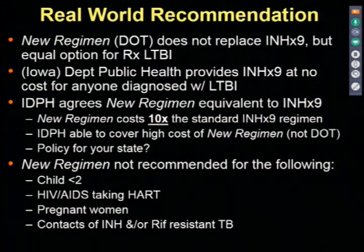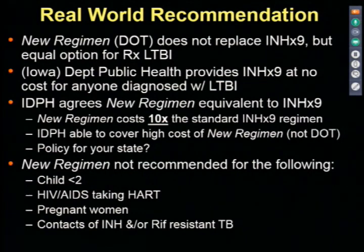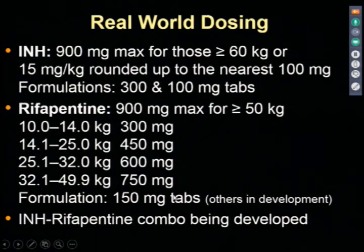The public health department provides isoniazid, but rifapentine is still very expensive compared to rifampin and isoniazid, making large-scale use difficult. In individual situations they will make exceptions. The regimen is not recommended for children under age 2, HIV patients on certain antiretrovirals due to drug interactions, pregnant women, and contacts of isoniazid- or rifampin-resistant disease. There's also a note that isoniazid alone was given without DOT in the standard arm, whereas the two-drug regimen was given by DOT—so improved outcomes could partly reflect that comparison effect.